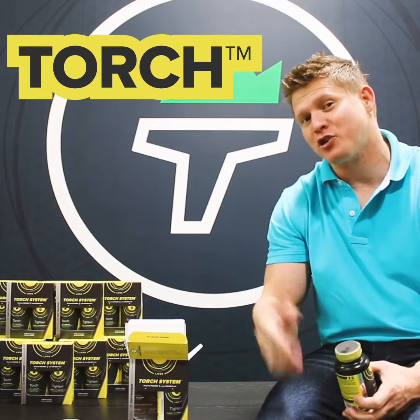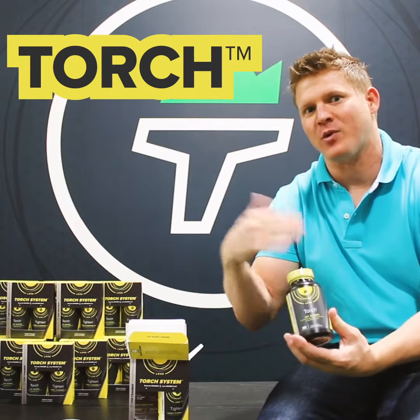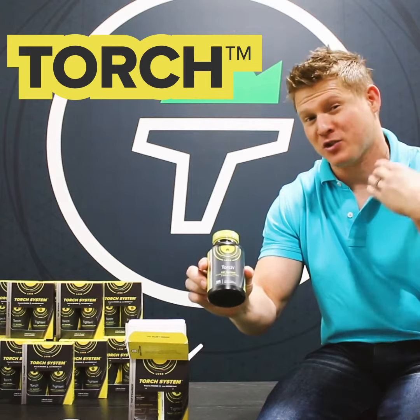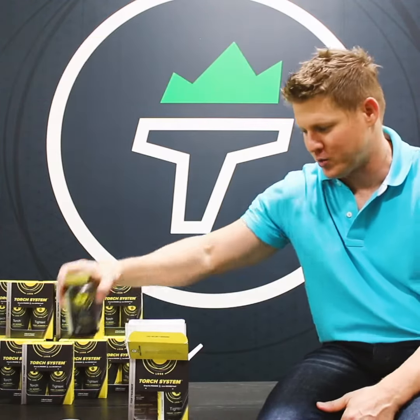It's going to give you a very smooth energy without the jitters or the crash. It's a super unique formula with 17 different ingredients, many of them clinically proven, really focusing on you dropping the pounds — and you're going to notice that the scale changes with that.